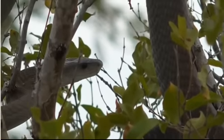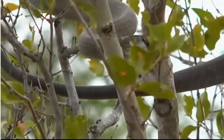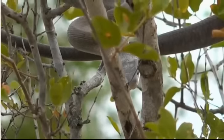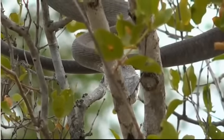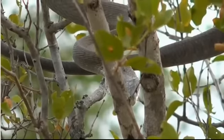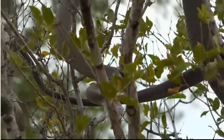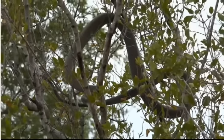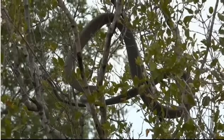Their venomous cousins, the green mambas, which we find more towards the coastal forests, are called green because they are an electric green. There's a bit of confusion in the naming, but the olive-grey mamba doesn't sound quite as intimidating as the black mamba. And if you're confronted by one of these snakes feeling frightened and threatened, the inside of the mouth is the first part you see.